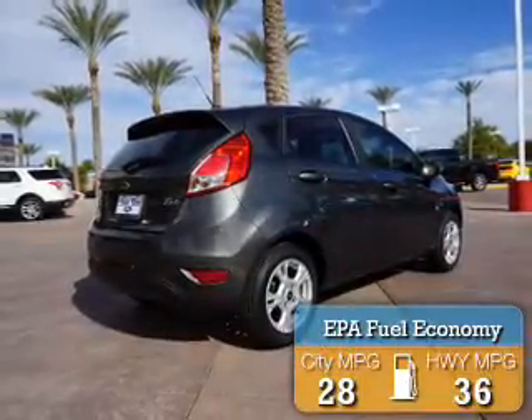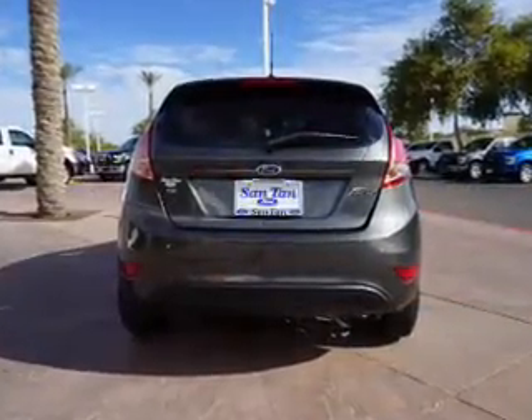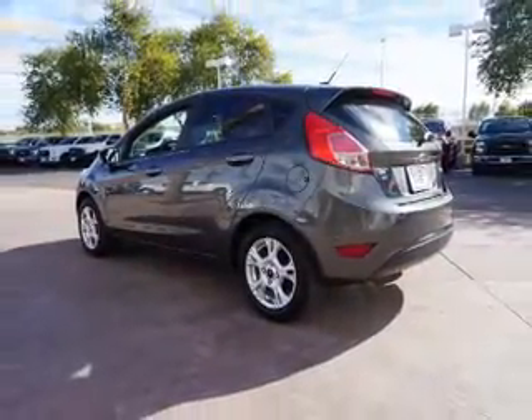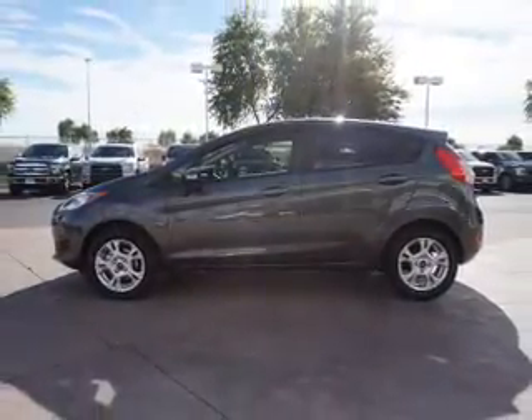Great fuel efficiency saves you money by requiring fewer trips to the gas station. The features include a spoiler, an alarm system, keyless entry, independent suspension, traction control, stability control, front ventilated disc brakes, and anti-lock brakes.